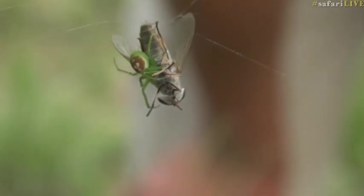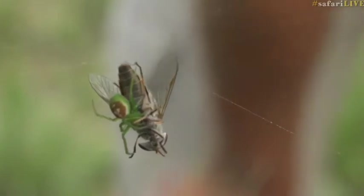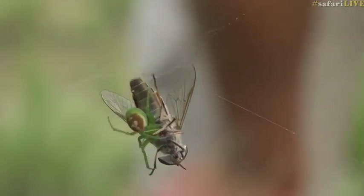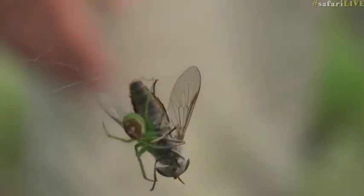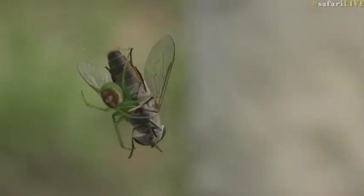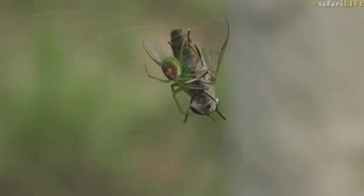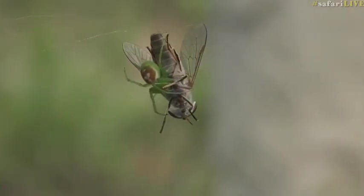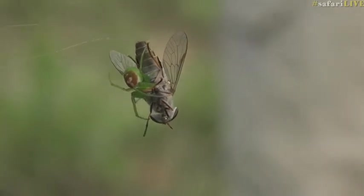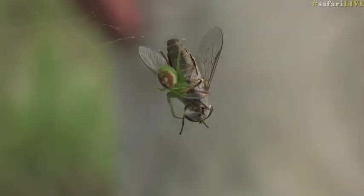The spider chose to come in from the underside of the fly and bite it very close to the head. The fly put up quite a big fight, but its wings were stuck on the web, which made it a little bit more difficult for it to flap about. Once it was bitten, that was around about it for this particular fly. What a meal this spider is going to have.